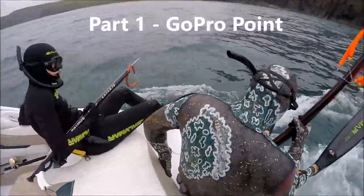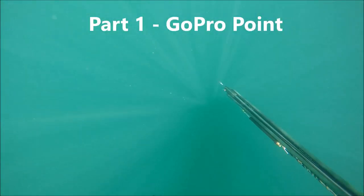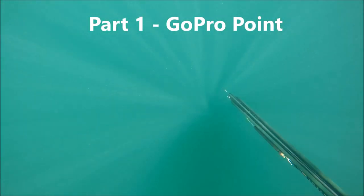The reason it's called GoPro Point is because back in 2021 I dropped my GoPro in there. It's still there now — we've never found it.